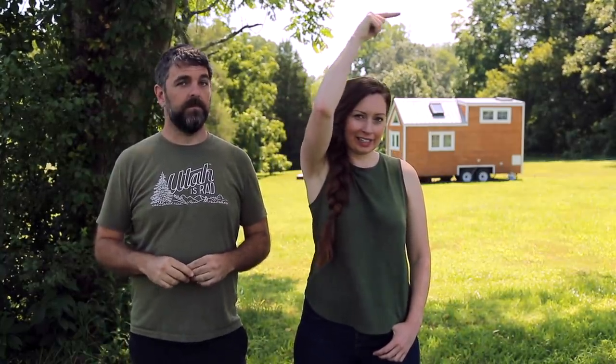Hey guys, it's Alexis and Christian — thank you very much for watching our video and subscribing to our channel. Don't forget to check out more tiny house stories and tours, join us on Patreon, and subscribe. See you next time!